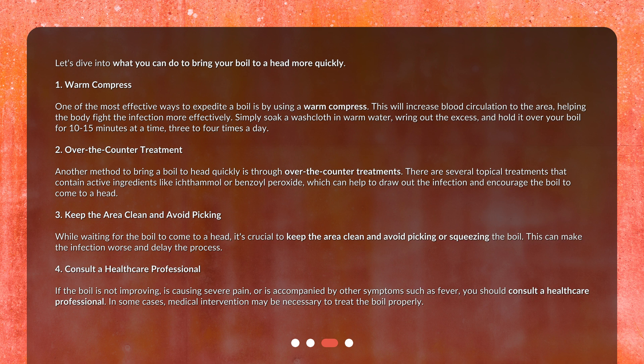Three: keep the area clean and avoid picking. While waiting for the boil to come to a head, it's crucial to keep the area clean and avoid picking or squeezing the boil, as this can make the infection worse and delay the process.